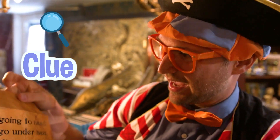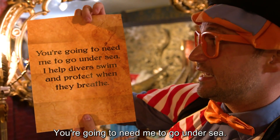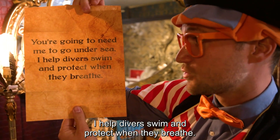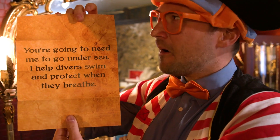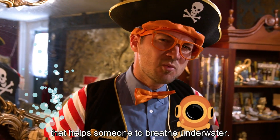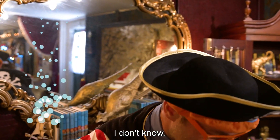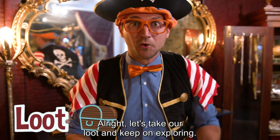Let's read what it says: you're going to need me to go undersea. I help divers swim and protect when they breathe. Okay, we need to look for something that helps someone breathe underwater. What can it be? I don't know. All right, let's take our loot and keep on exploring.